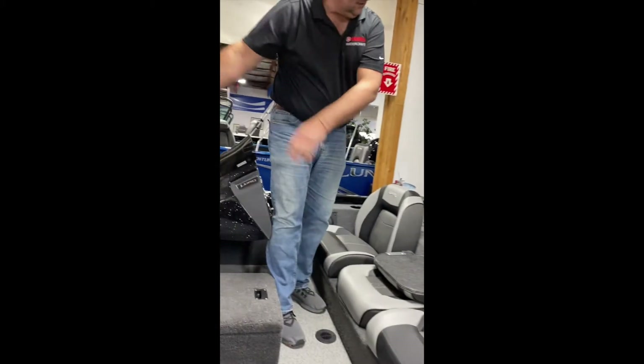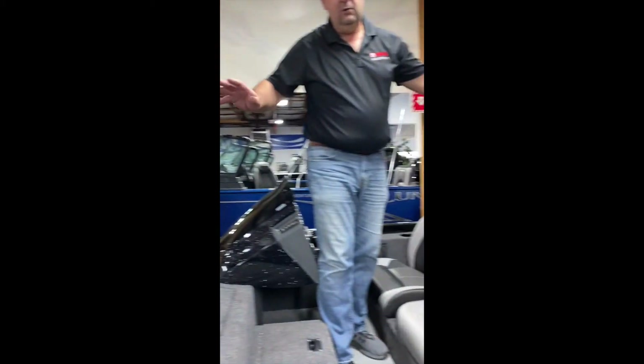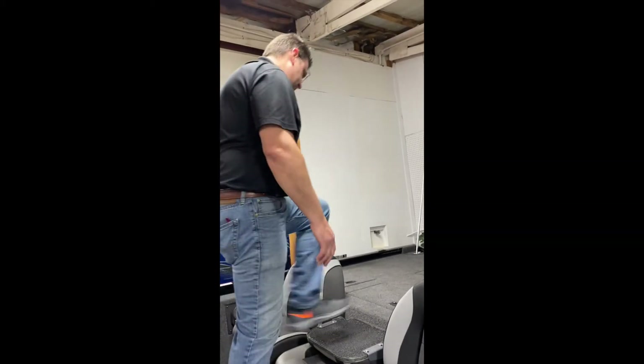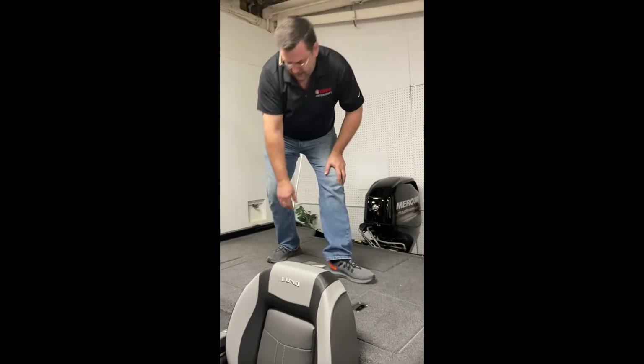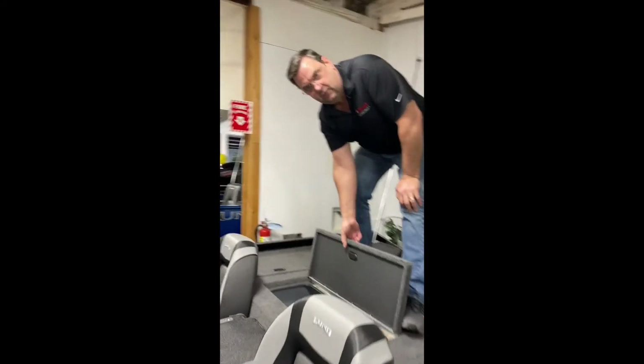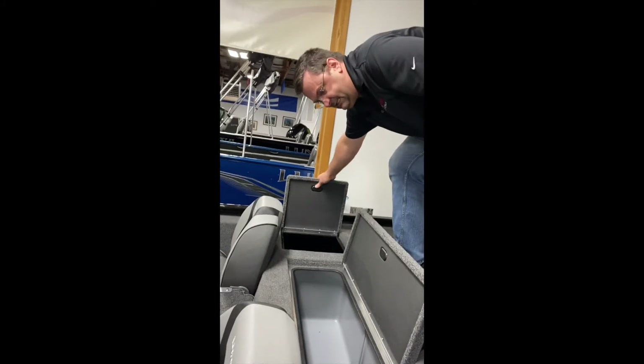This seat can actually be moved to the back, or you can get an extra seat — that way you get front and rear casting platforms with this boat. Tons of storage throughout, another bait well, and a huge live well area, plus more storage on the side.